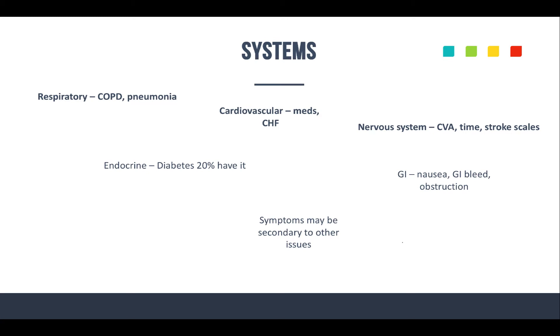I recently sent an email about stroke, giving some great resources on emsseo.com on how you can get more information and really build your knowledge base on neurological problems that occur with your patients.